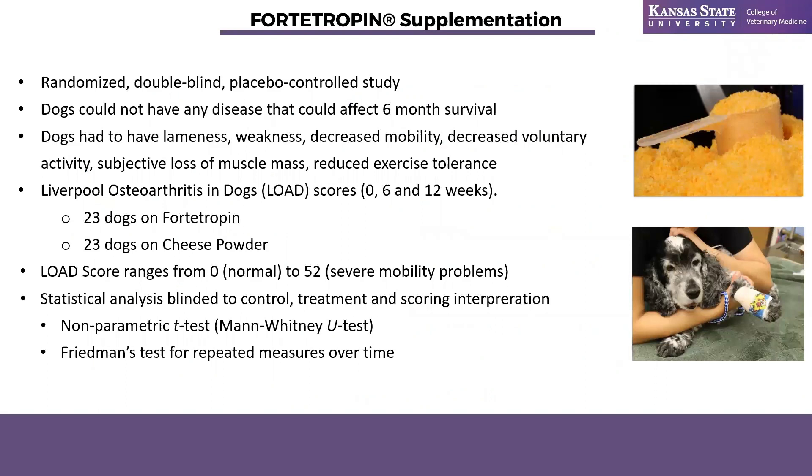This was a randomized double-blind placebo-controlled study. Myself and Dr. Katie Hetrick, involved in the study, did not know what the patients were receiving. Randomization was done by a third party and we simply followed the schedule of who received product A or product B. Clients didn't know what they were receiving either. Dogs could not have any disease that could affect six-month survival, so patients with chronic kidney disease, liver disease, or cancer were excluded.